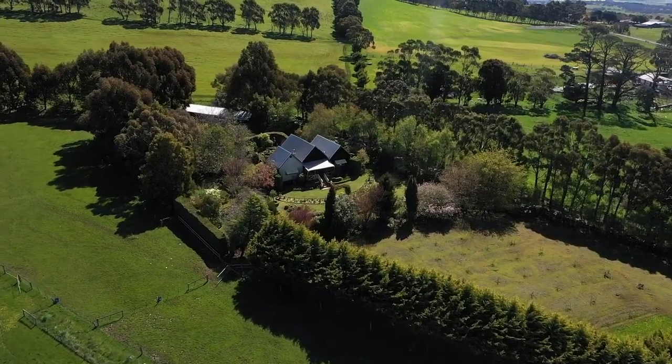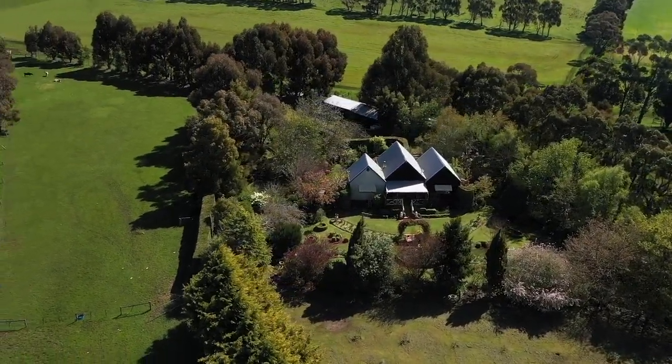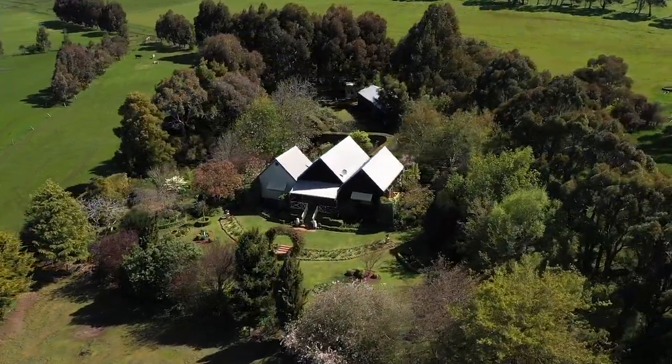Whether it be your dream home, your weekend escape, a place to raise the family, a wedding reception venue or your own cattle or horse stud, this property has had all the hard work done so you can simply move in and enjoy.